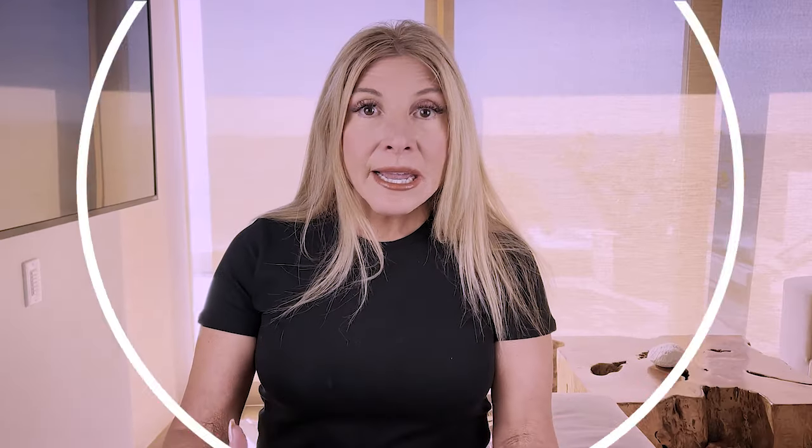Here is the cute t-shirt from Lambs, and I have to tell you it's very comfortable, it's stretchy, the material is soft — but it has that metallic thread, which as you saw can reflect the EMF radiation back at the people around you.